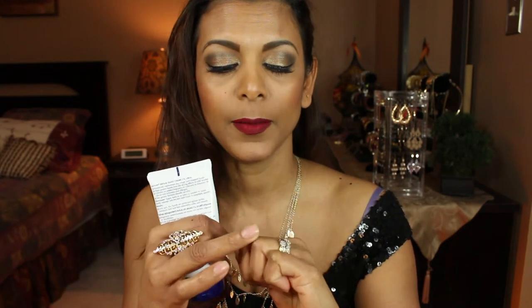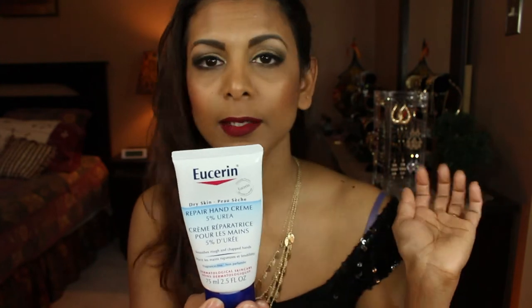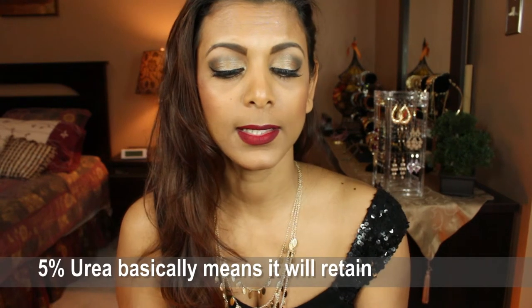The next product is by Eucerin. Again, with the cold climate here in Canada, my hands tend to get very dry, cracked, and flaky from using chemicals like bleach — sometimes the tips crack, sometimes the knuckles crack, and that's painful. This is the only hand cream I use. It's the Repair Hand Cream with 5% urea. It intensively replenishes dry rough and chapped hands, protects from cold weather, contains no added fragrance or colorants, and is non-greasy. Best hand cream.